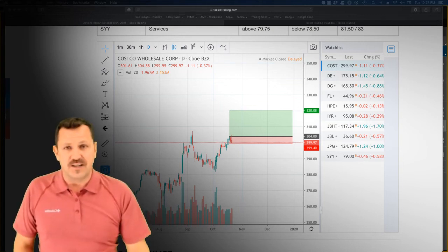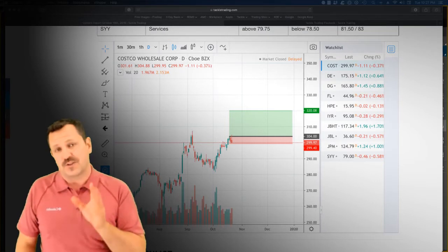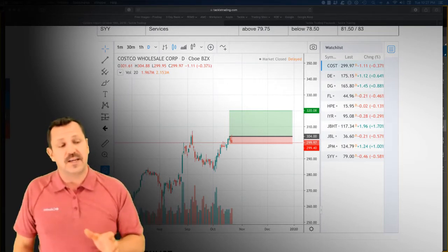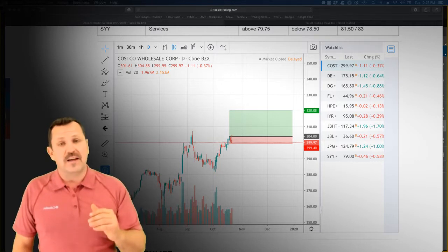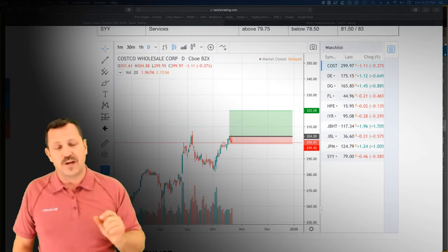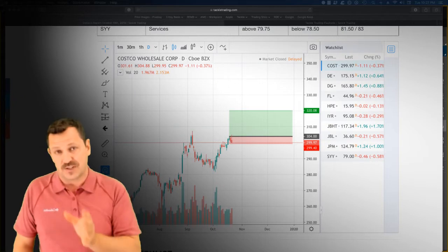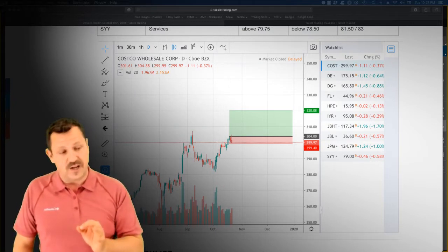Hey everybody, this is Coach D here with Tackletrading.com. You guys picked a beautiful stock this week for the stock of the week. We got Costco, ticker symbol COST, and we're looking for that breakout above that 304 level. It's got a beautiful profit target and an appropriate reward to risk ratio. What's really important on a trade like this is that you're using appropriate position sizing and stop loss so you can control, manage, and mitigate the risk.